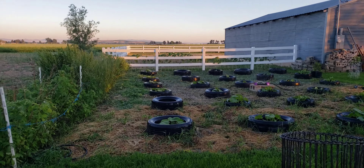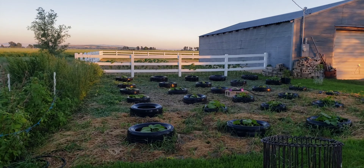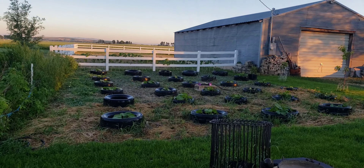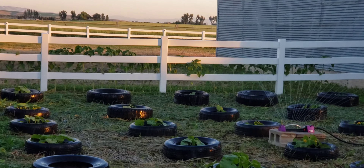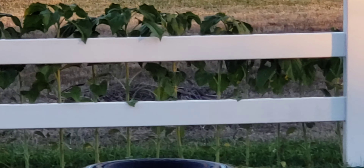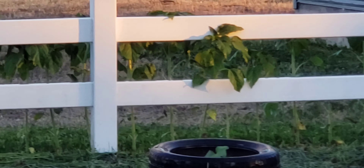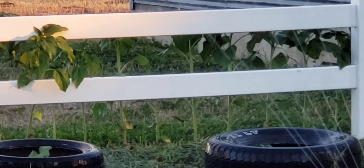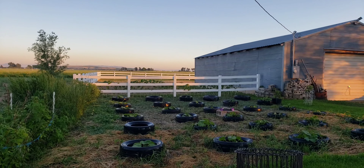Still got to finish weeding the raspberries but I got a good chunk of that done now too. The sunflowers are getting amazingly tall — there's one trying to poke its little head through the fence, so I'll go pop it back to the other side so it doesn't get stuck. Pretty soon they're going to be towering over the fence.